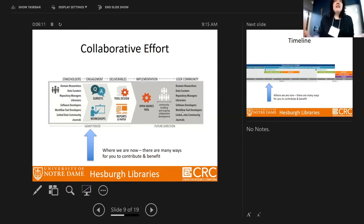We also have workflow tool developers, linked data community, and even journals participating. We are currently at the first workshop, and we have created a survey that Natalie will go into detail about. We have two workshops: today and tomorrow to identify what we need, and a second workshop in the fall to focus on how to design it. We'll produce reports, a paper, and an open-source tool suite framework.